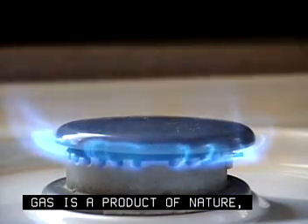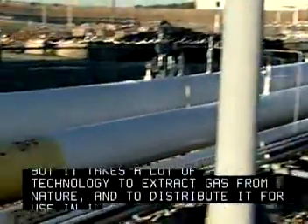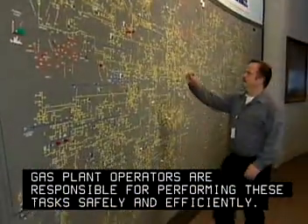Gas is a product of nature, but it takes a lot of technology to extract gas from nature and to distribute it for use in industry and homes. Gas plant operators are responsible for performing these tasks safely and efficiently.